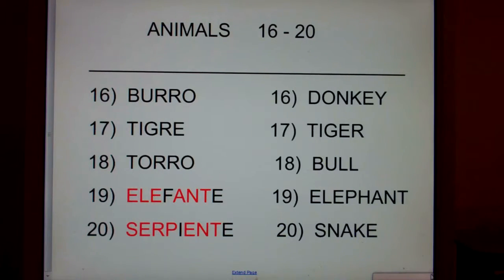Elefante, elephant, elephant, elefante. Serpiente, snake. Snake, serpiente.